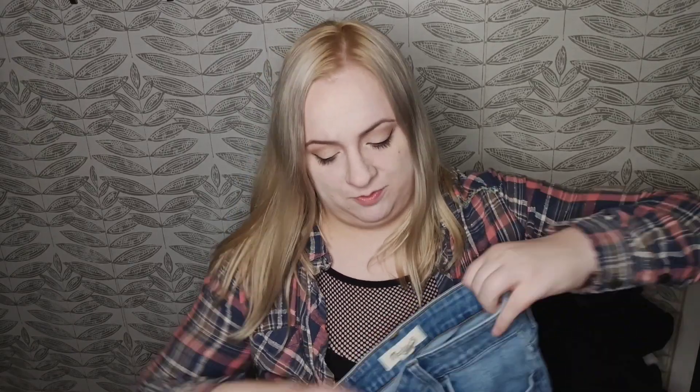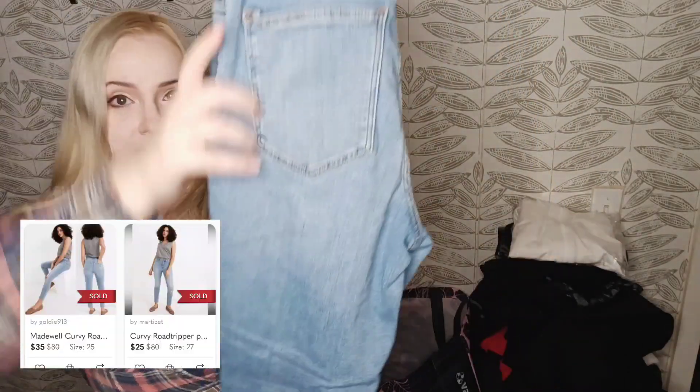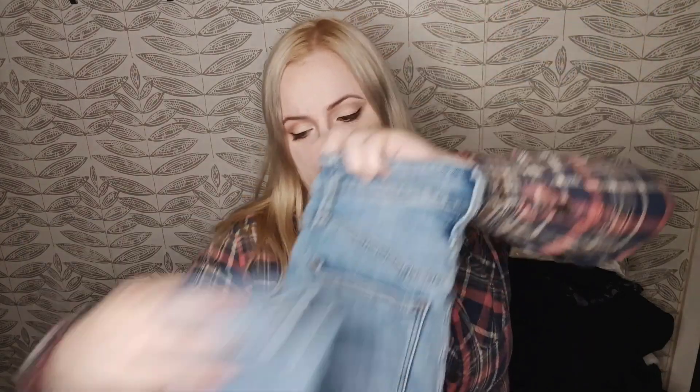Here we have the Curvy Road Tripper in a size 26 — excellent condition, great style. I like wearing the Curvy Road Tripper, and I think that's why I pick it up so much.